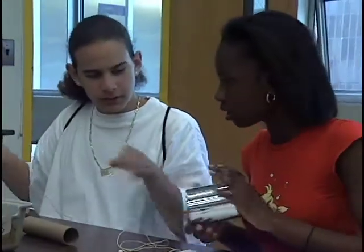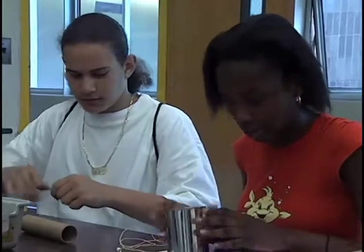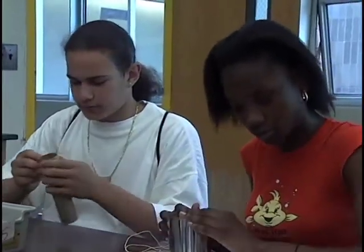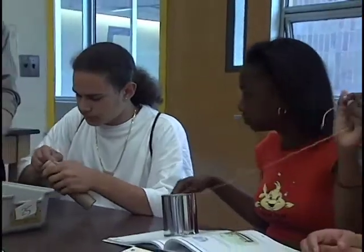Now we actually teach Active Physics in the ninth grade citywide. Active Physics has brought a lot of excitement to science for me because I used to not be so much interested in it. But now it motivates you to want to do more.